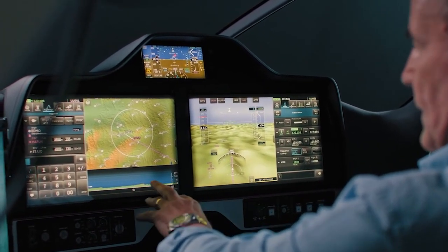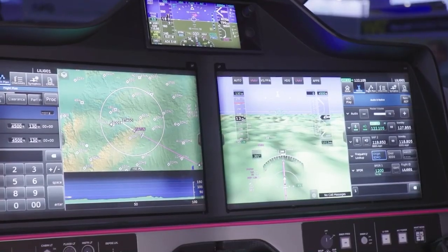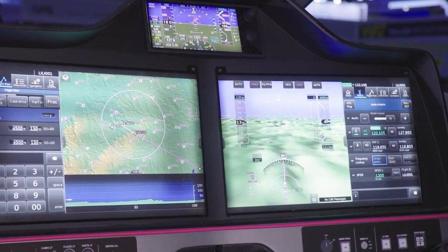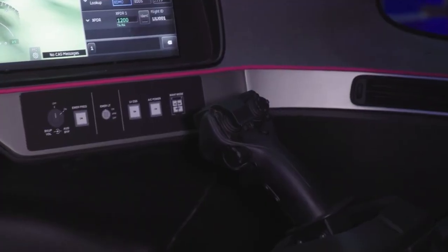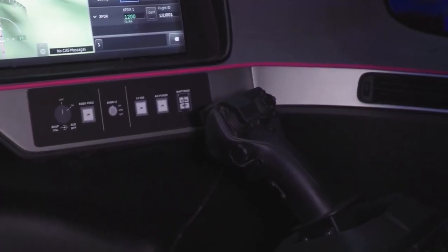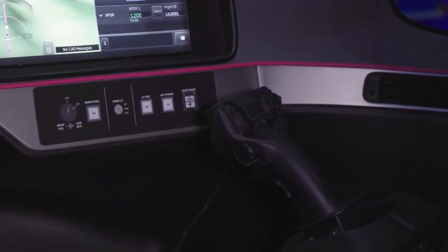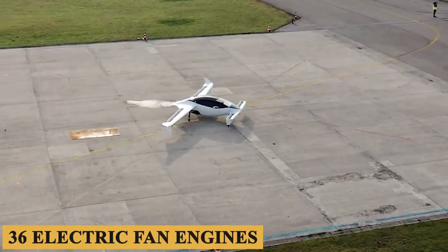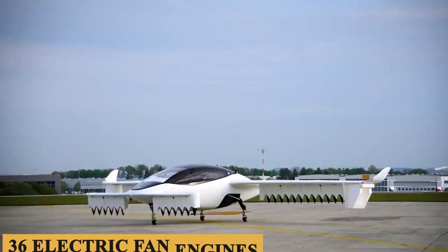The cockpit's intuitive interface, designed to alleviate pilot stress, enables seamless integration of systems that significantly improves overall situational awareness, enhancing the overall flying experience by simplifying complex operations.